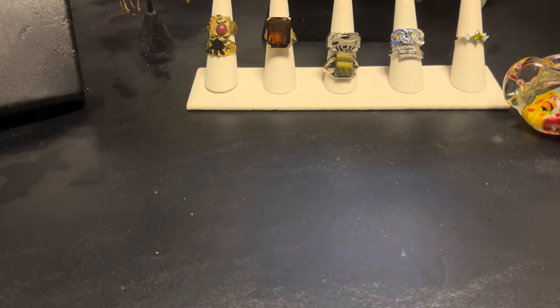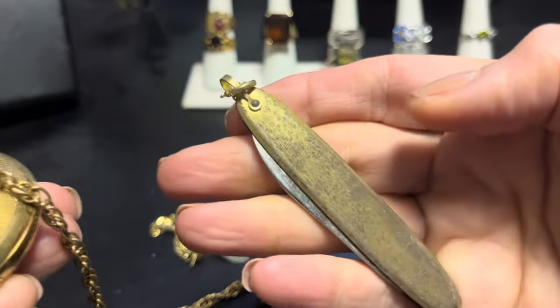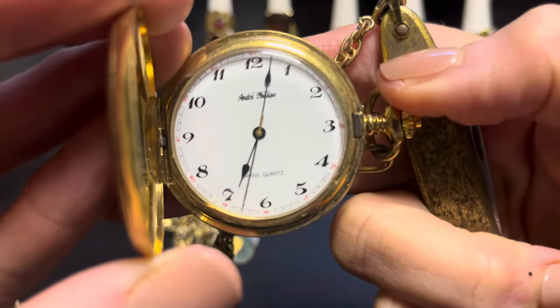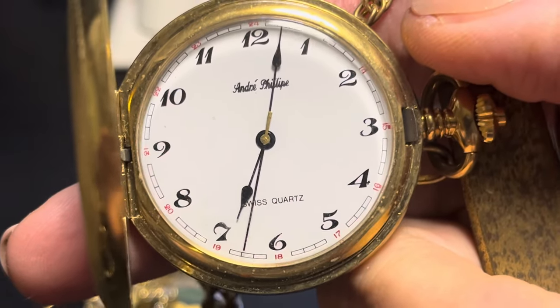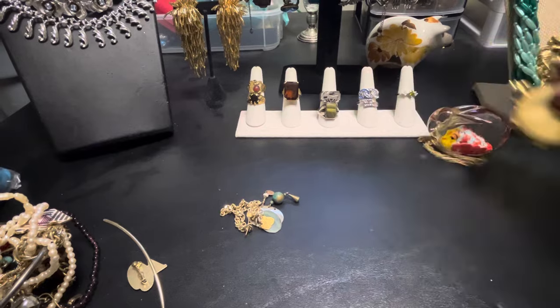Let's do this. Excuse the noises. Is this really attached to each other? A little pocket knife and a little pocket watch. What's that say? Andre Philippe, I believe that says. I guess I could sell them just attached together, right? Pan out to the beautifulness of my table.